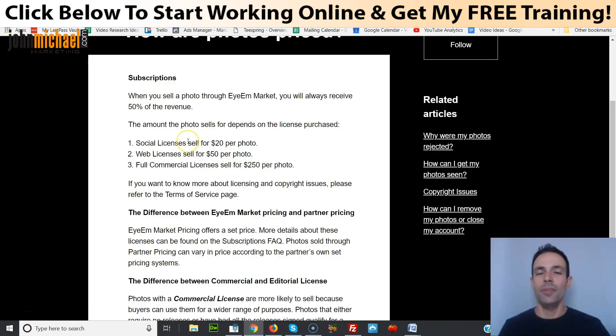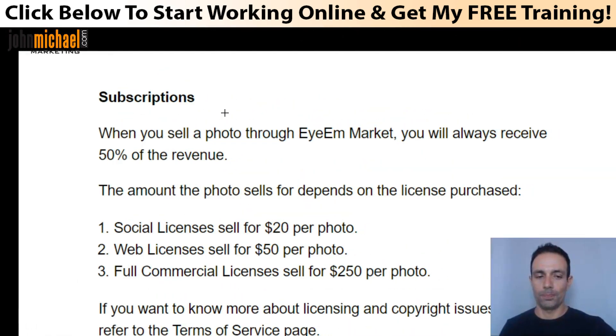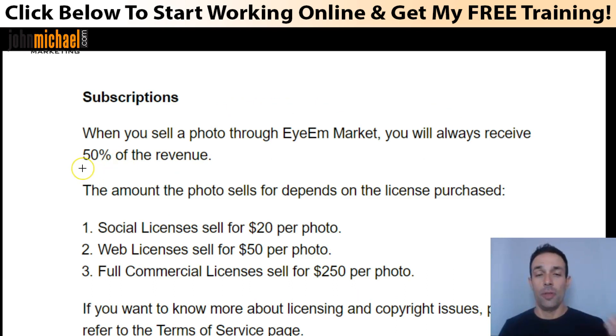To break it down, there are different kinds of licenses. The social license pays $20 per photo and you get a 50% revenue share. This is a huge marketplace with a lot of buyers, which is why they charge 50%. The web license is $50 per photo and you get 50% of that. The full commercial license — where buyers can use your pictures in multiple ways — pays $250 per photo, which means you get 50%, a whopping $125.